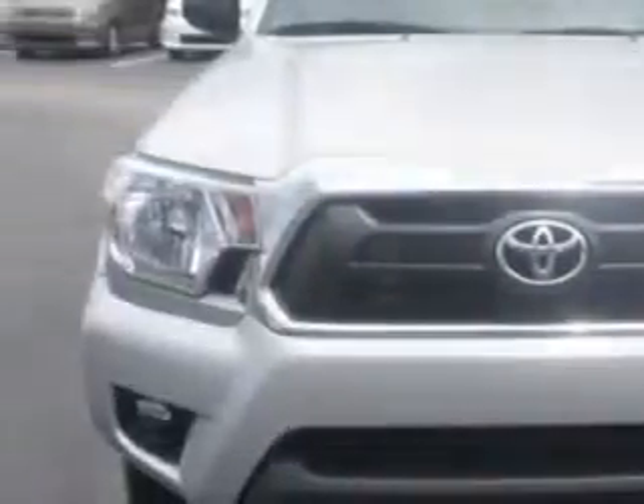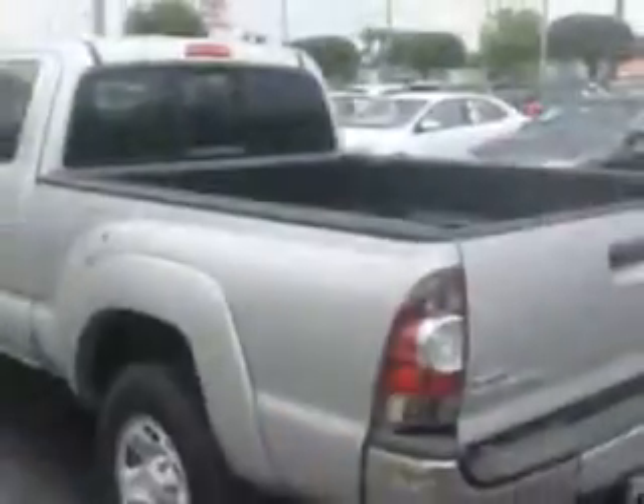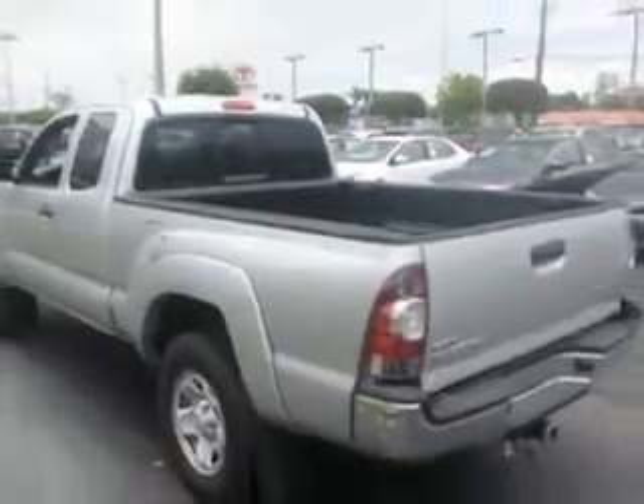Treasure Coast Toyota knows you want more in a car. You have a purpose for your vehicle. Imagine driving this Silver Streak Mica 2013 Toyota Tacoma Access Cab Pre-Runner, equipped with a four-cylinder engine and an automatic transmission.